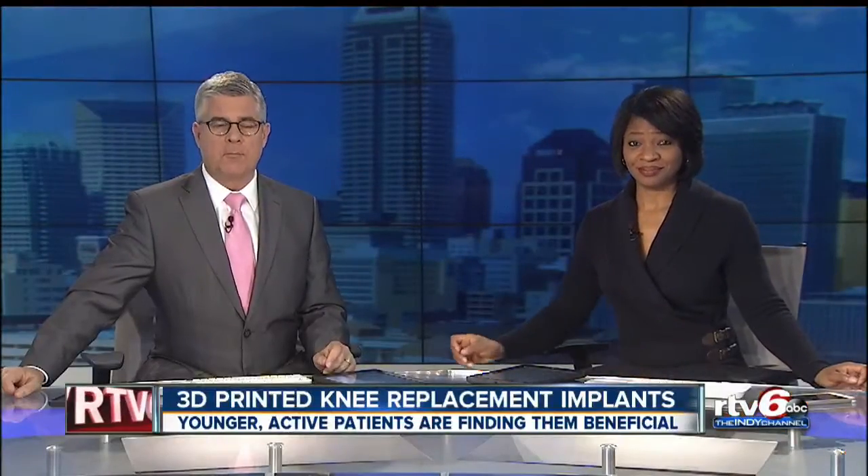The possibilities of 3D printing are practically endless, and that technology is used right here in Indianapolis to improve patients' lives. Good morning, Indiana. Anchor Beth Vaughn met a man living with a 3D printed implant today.